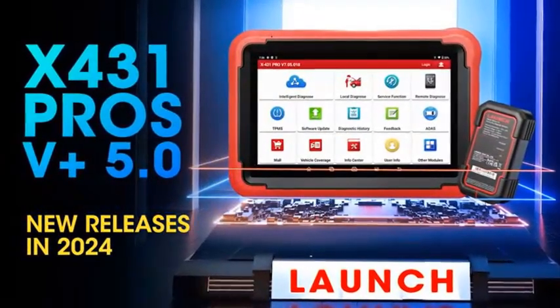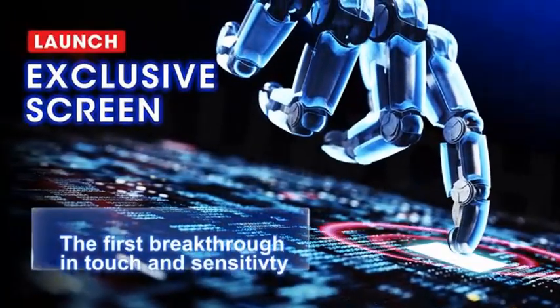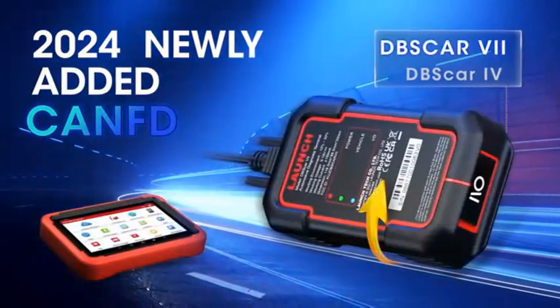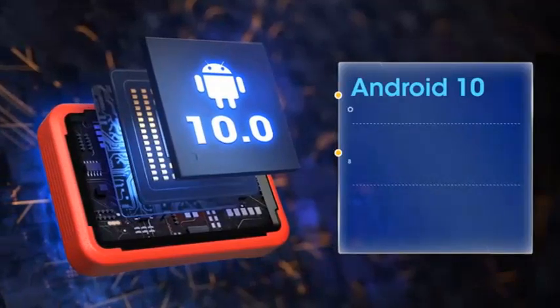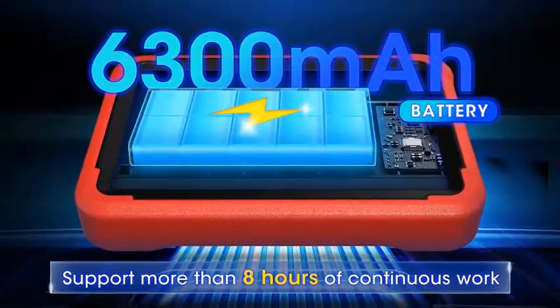Hey everyone! Welcome to my channel. Are you looking for the best OBD2 scanner in 2024? Here are my full reviews of the best OBD2 scanners of 2024. So before starting this video, please like this video and subscribe to this channel for our future updates, thank you.